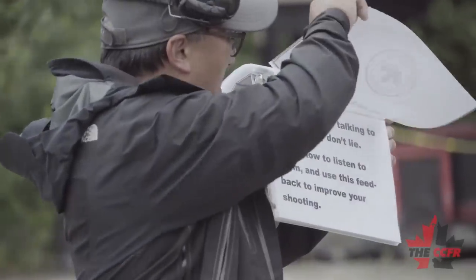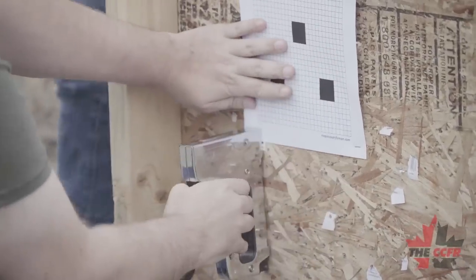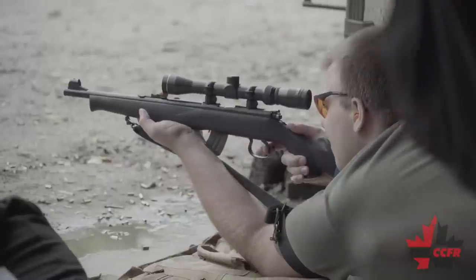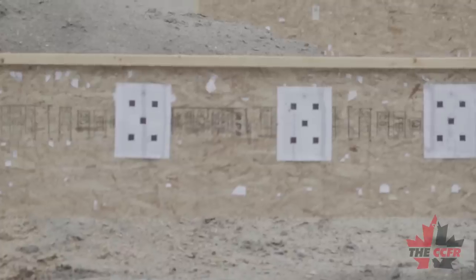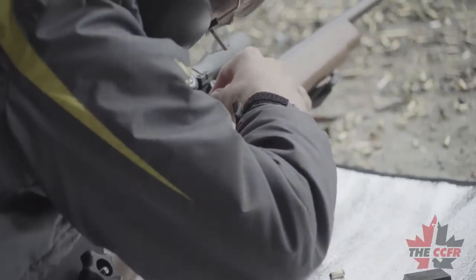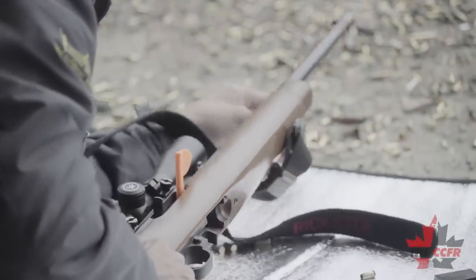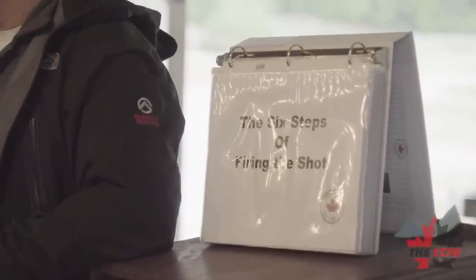The day begins with registration, introductions, and a safety briefing. After the safety protocols have been addressed, all shooters take part in a baseline test to assess their current proficiency. From there, the six key shooting fundamentals are covered to begin the lessons.